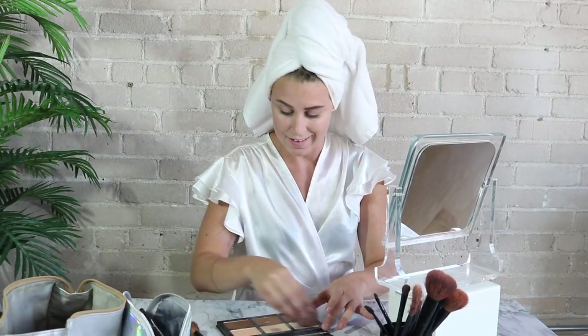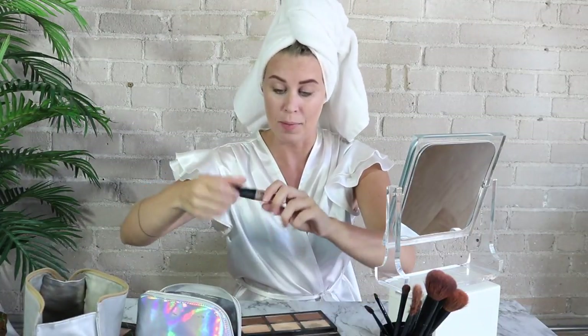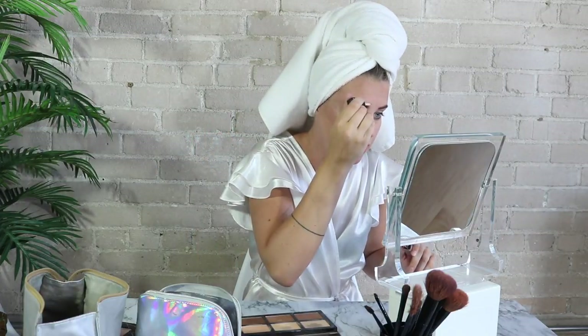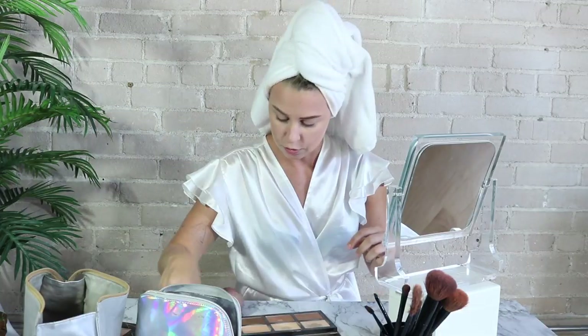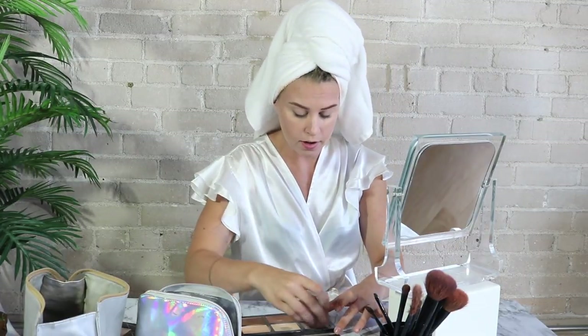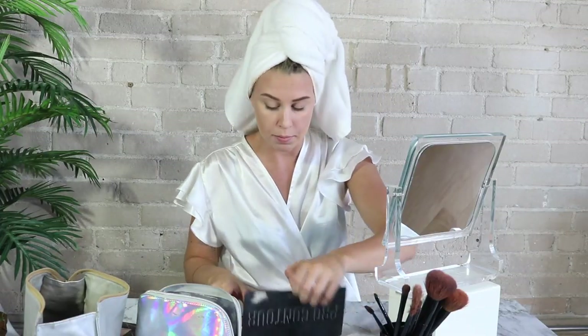Now we're going to, as they call it, bake the face — apparently the beauty industry is trying to turn us into cakes. While that's sitting there letting myself bake, we're going to take some concealer and go around these brows because they're looking a little crazy. Then I'm going to take more of that lighter color and just set that with the beauty blender, which is a multi-purpose tool for anything — clean your dishes, bake your face, absorb some tears because they didn't bring the extra side of ranch.